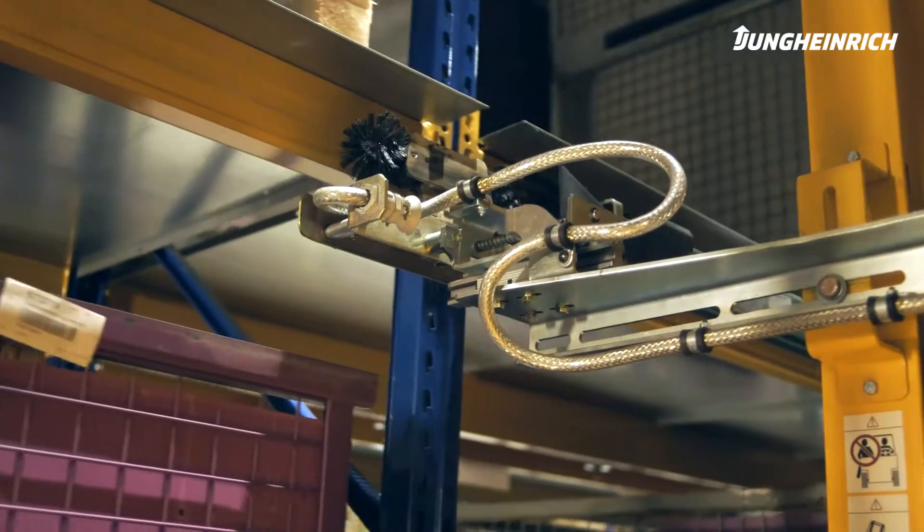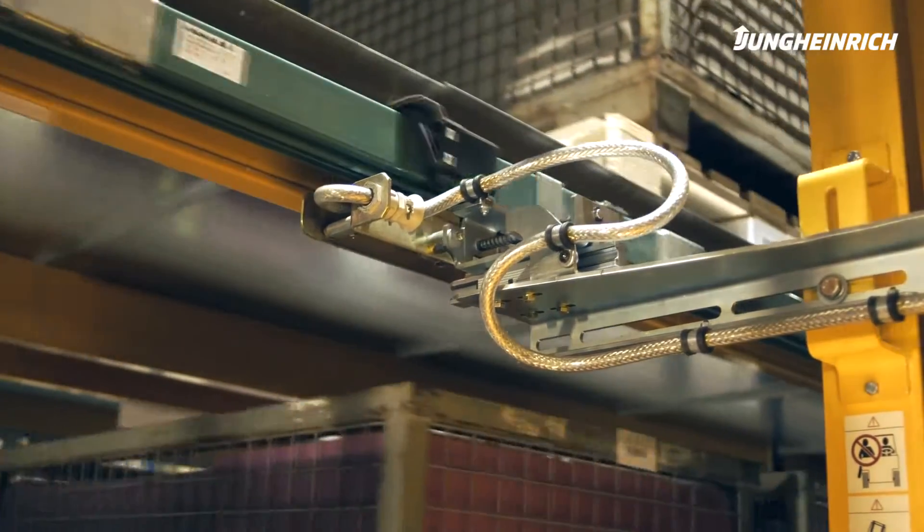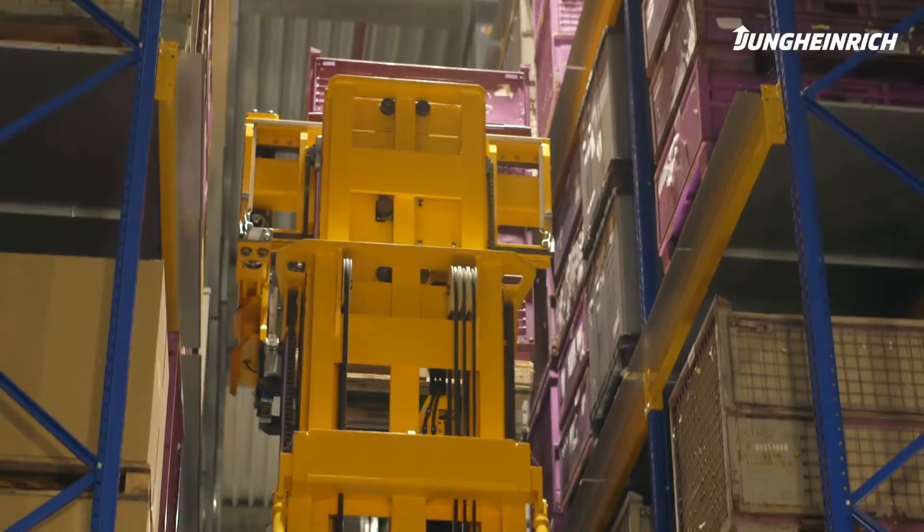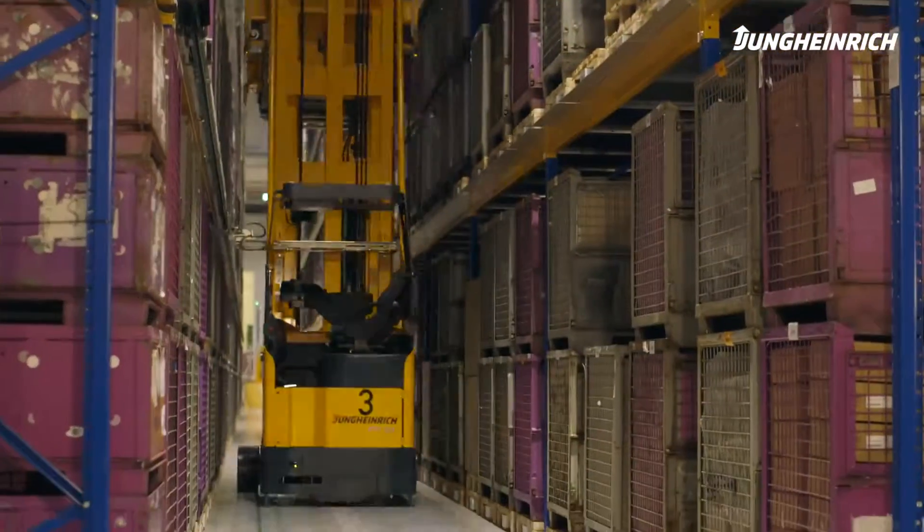Due to our three-shift operation six days a week in the production line, the 24/7 availability of the automated storage was absolutely necessary. Another main requirement was to make the dispatch processes in the High Bay warehouse as efficient as possible, in order to optimize the distribution to our customers.